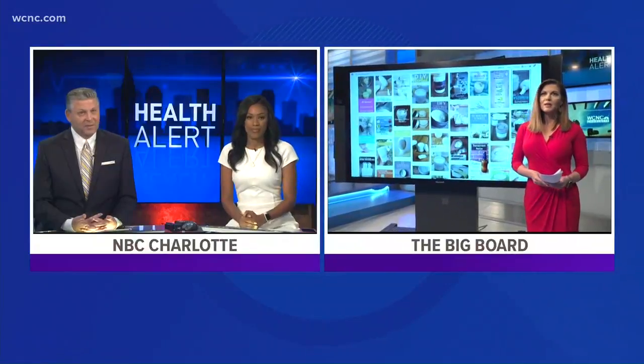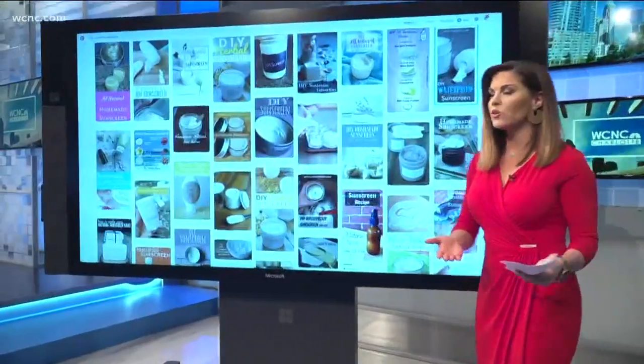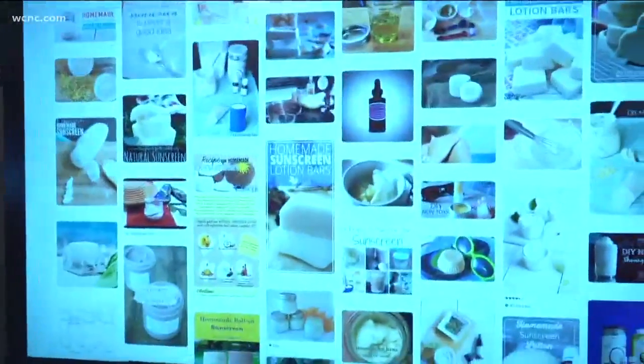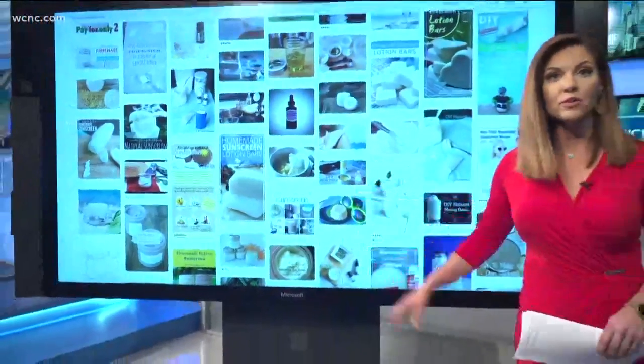Brooke Katz is over at the big board with what everybody needs to know about this. If you go on to Pinterest and just do a quick search of homemade sunscreen, it will yield hundreds of results, but health officials warn these products actually do very little to protect your skin.